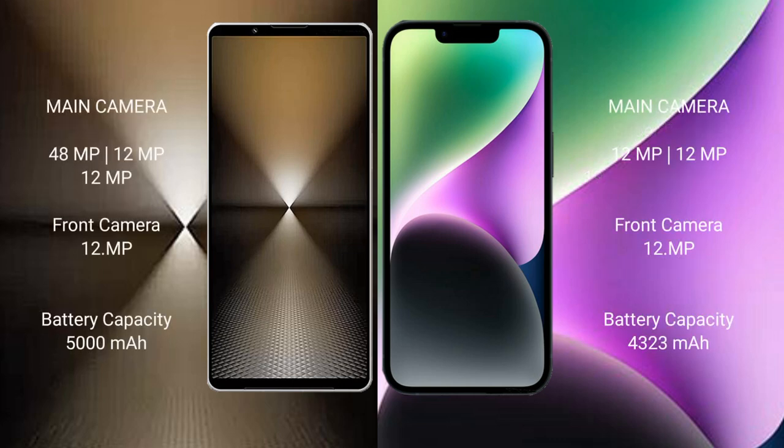For cameras, the Sony Xperia 1 Mark 6 features a rear triple camera setup of 48MP plus 12MP plus 12MP, while the iPhone 14 Plus features a rear dual camera setup of 12MP plus 12MP. The Sony Xperia 1 Mark 6 front camera is 12MP.